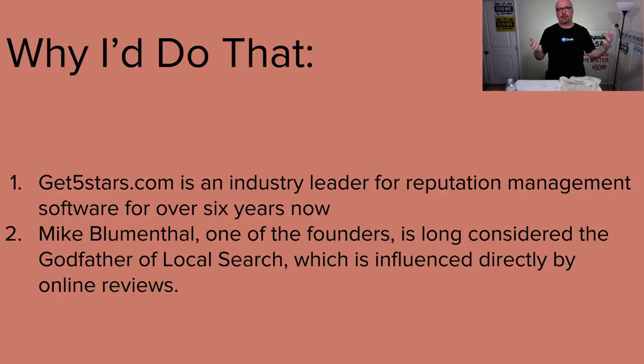Here's the other part of the thought process. Mike Blumenthal, one of the founders along with Don Campbell, is long considered the godfather of local search. He understands it, and no one person can completely explain Google and their algorithm, especially on a local search level. But somebody that eats, sleeps, and drinks it and is really sharp — that's why I like telling my clients that if your business trusts them, it's going to be easy on you and there will be positive benefits.